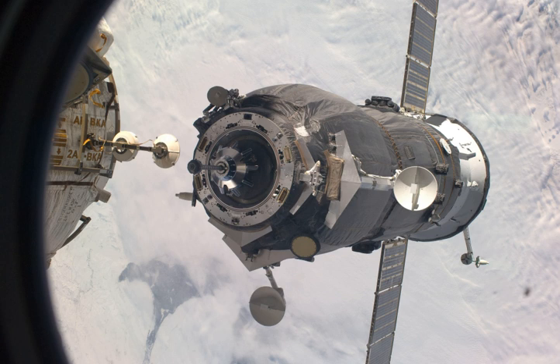It was deorbited at 14 hours 28 minutes and 30 seconds on 18 May, following 12 days of free flight, during which it conducted experiments as part of the Plasma Progress Program. Any debris from Progress M-66 that survived re-entry landed in the Pacific Ocean at around 15 hours 14 minutes and 45 seconds Greenwich Mean Time.